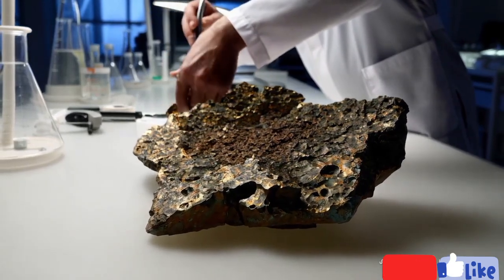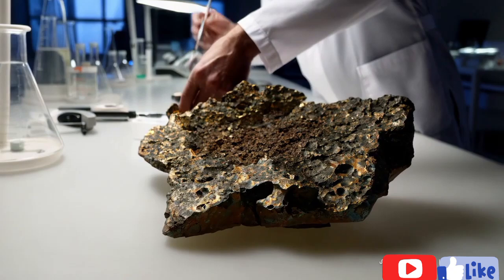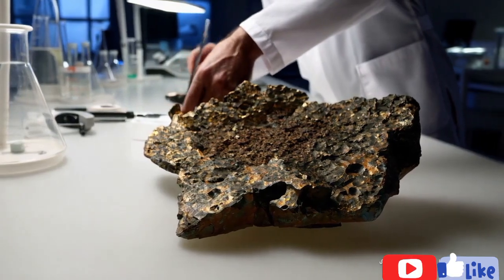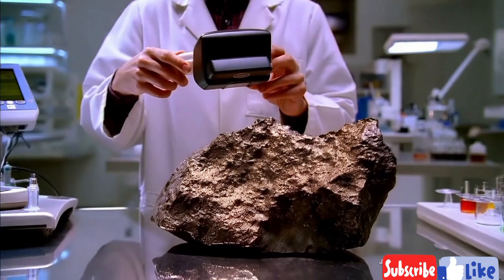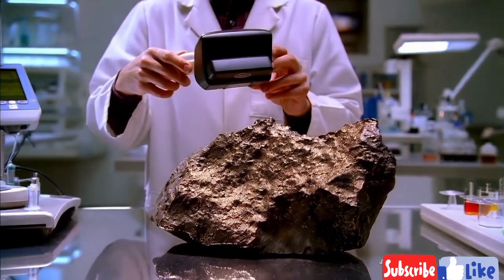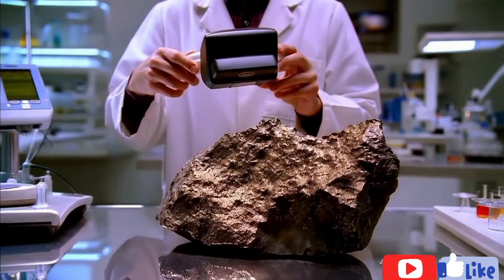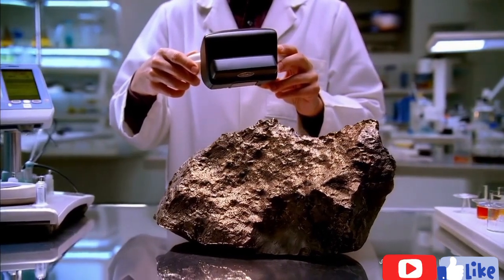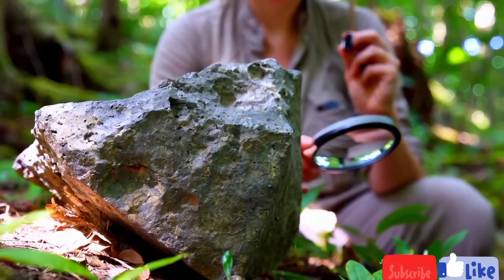Test two: Magnetic tests combined with vinegar. Procedure: Meteorites often contain high levels of iron and are usually magnetic. After the vinegar test, use a magnet to see if it's attracted to the rock. Reaction: A strong attraction to the magnet combined with no reaction to vinegar increases the likelihood that the rock is a meteorite. Conclusion: Rocks with high iron content that don't fizz with vinegar might be meteorites.